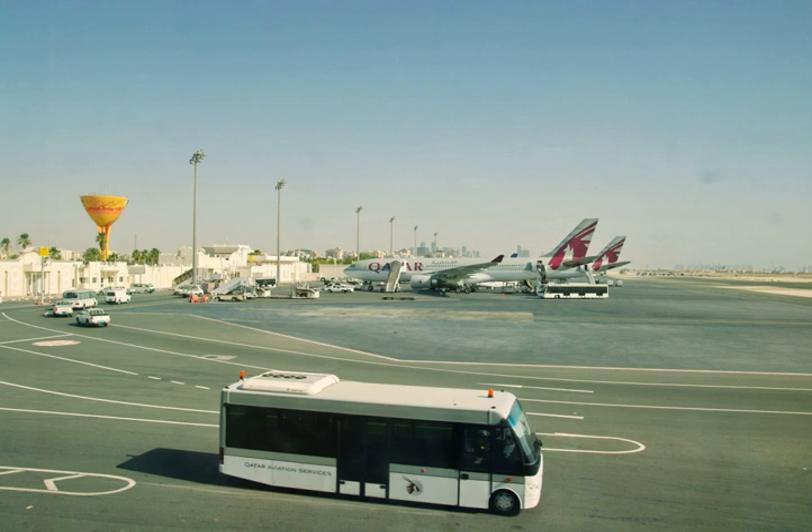The airport suffered from overutilization, even though it had been expanded numerous times. Before the opening of the new airport, the capacity stood at 12 million passengers per year. Its 4,570-metre runway was one of the longest at a civil airport.